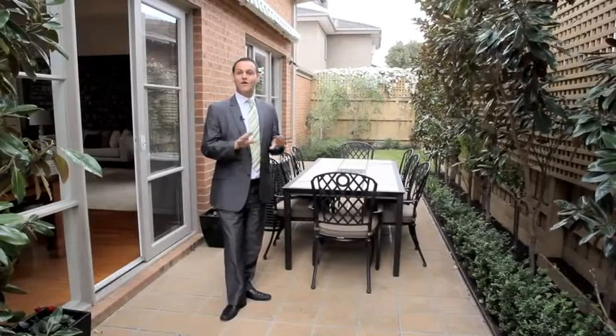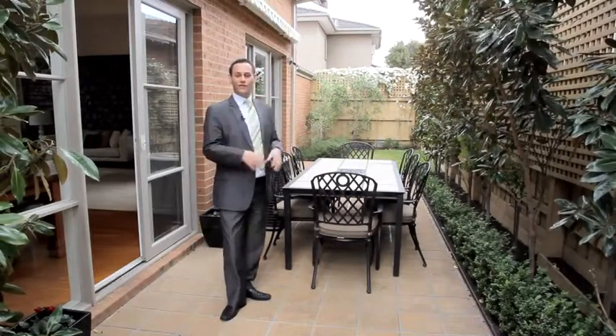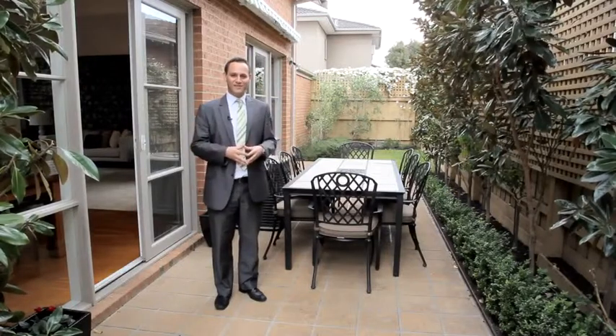Personally, I love outdoor space, and this home has it, with its fantastic courtyard over here, facing north, coming off the living room. It's perfect for those that like to entertain. You can sit outside for some fresh air.